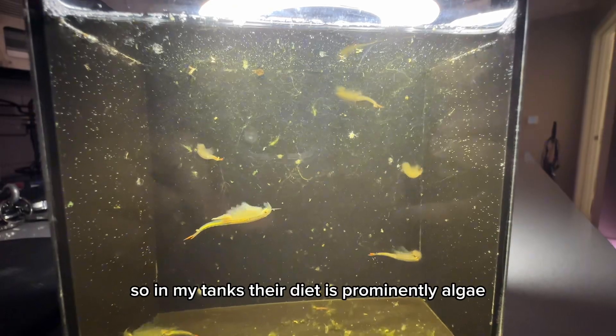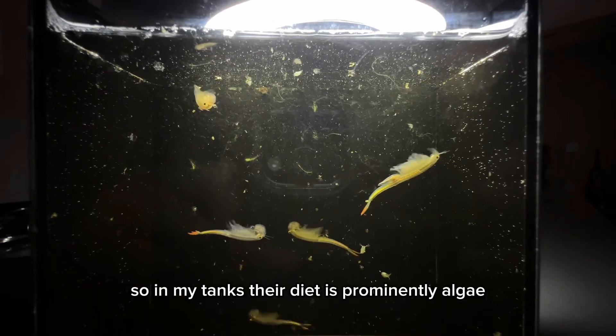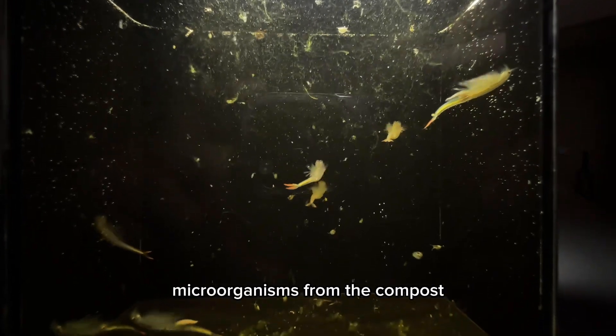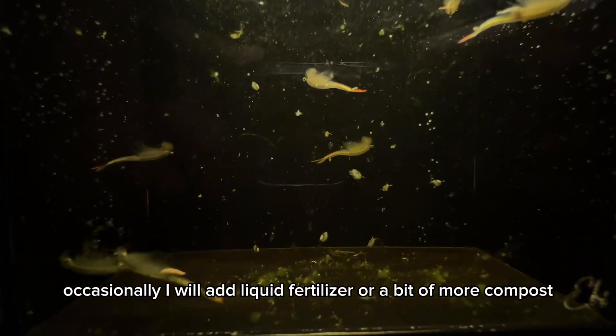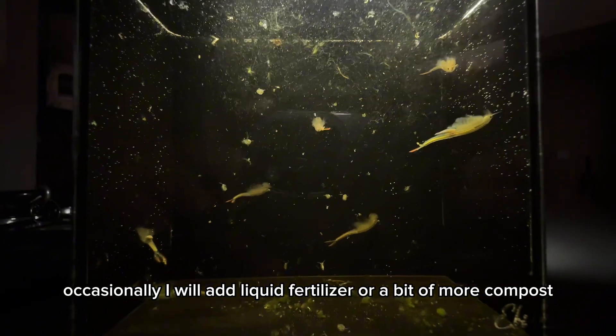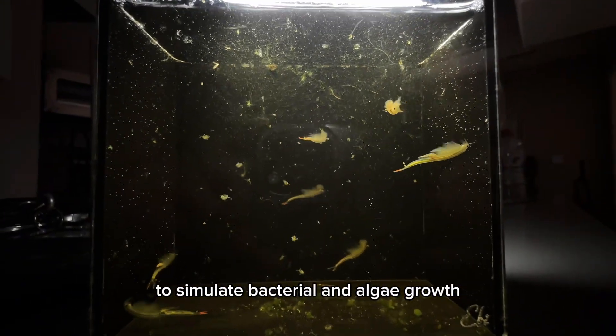In my tanks, their diet is primarily algae and microorganisms from the compost. Occasionally I will add liquid fertilizer or a bit more compost to stimulate bacterial and algae growth.